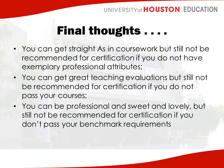If you're late all the time or always in conflict, we have to think about how you're going to be as a teacher, and you may not be recommended. You could also get great teaching evaluations out in the field, but if you're not passing your courses, we can't recommend you for certification. And lastly, you can be professional, get A's in your coursework, and be a great teacher, but if you don't pass your benchmark requirements or your state tests, we can't recommend you either. Teaching is about the whole person, and we're looking at lots of different things in order to recommend you.